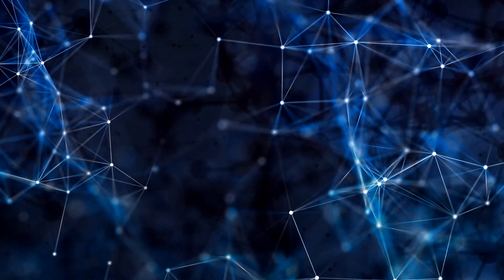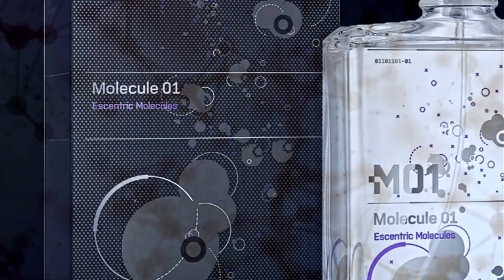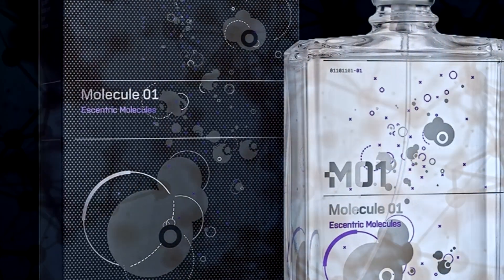Welcome back fragrance enthusiasts to our Fragrance Scents YouTube channel. Today, just like I promised, you're going to be crafting your Personal Molecule 01 fragrance. First, let's gather our tools.